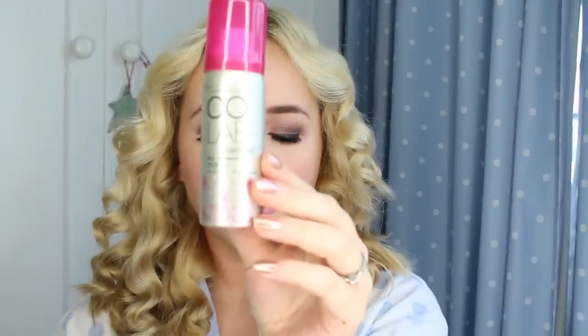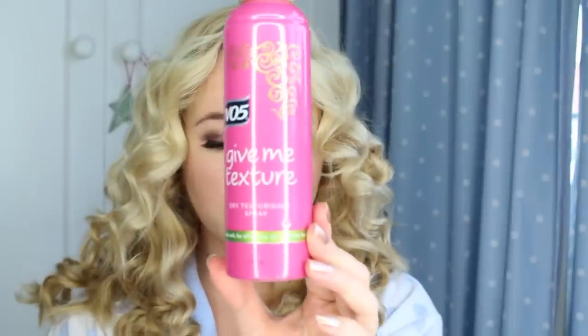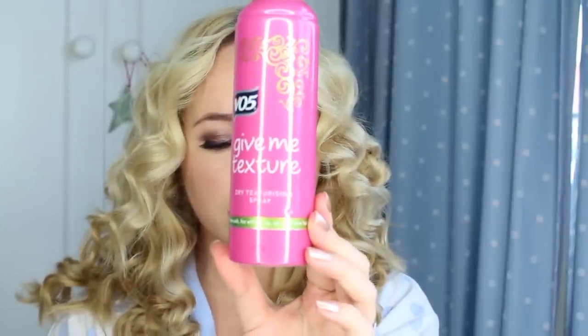Back to hair — I'm using the Colab Dry Shampoo to add volume to the roots of my hair. For an extra something-something I'm using the Give Me Texture Spray by VO5, and then I'm setting that all in place with their Volumizing Hairspray.